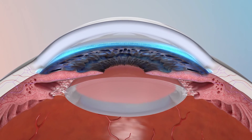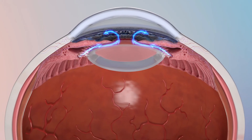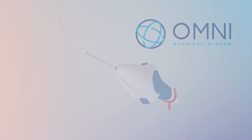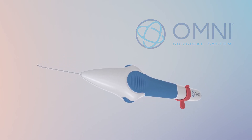With all three potential points of resistance cleared of obstructions, the conventional outflow pathway can sustain healthy intraocular pressure to preserve the optic nerve and protect vision. The Omni Surgical System — when efficacy matters, choose Omni.